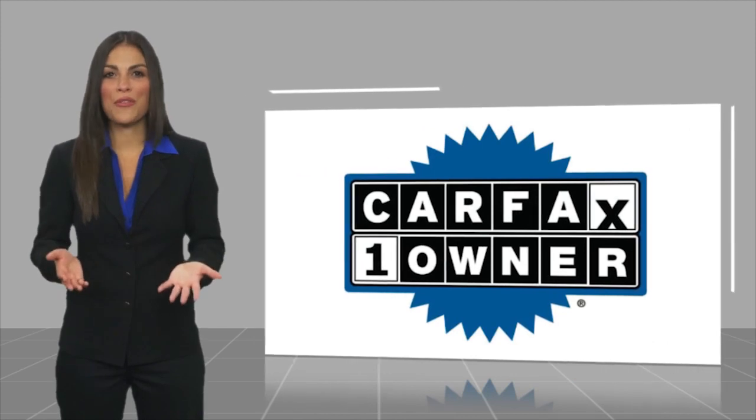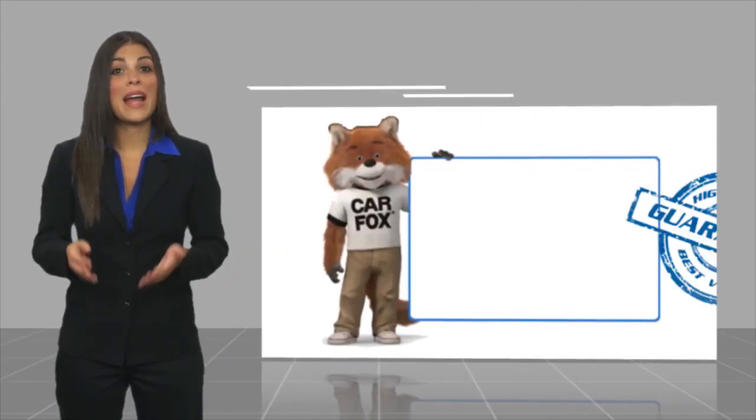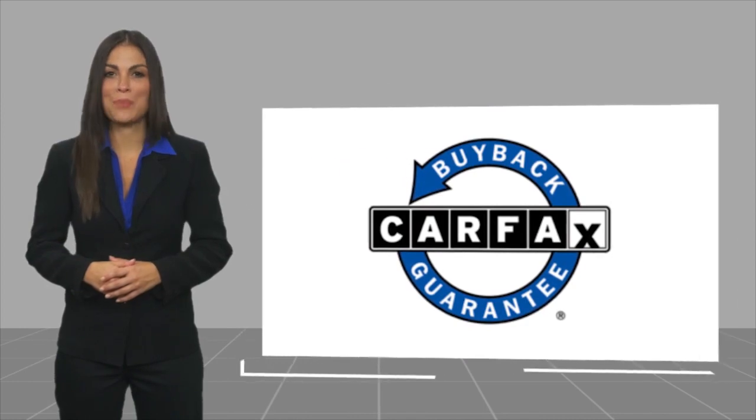This is a one owner vehicle with a Carfax vehicle history report. This vehicle will qualify for the Carfax Buy Back Guarantee.